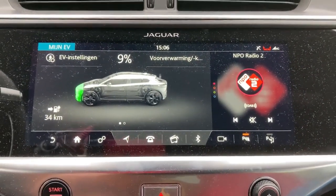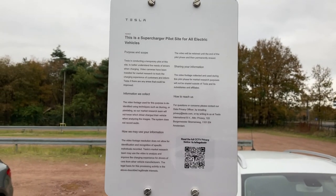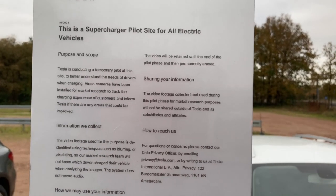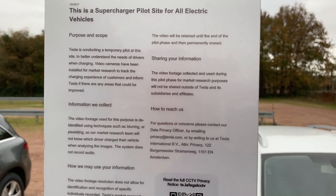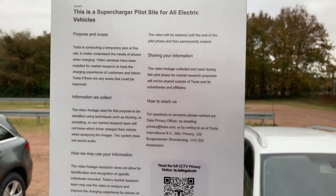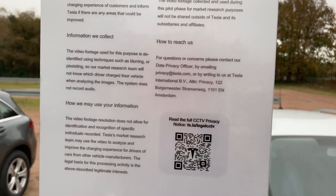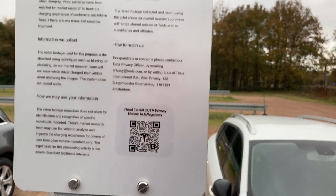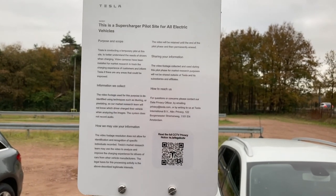What do we see - nine percent. Shall I charge? Shall I try and charge without the lights first and then turn them on? I didn't notice this last week - I spoke with the Model X owner who was wondering when there would be charging queues here. But it says: 'A temporary pilot to better understand the needs - video cameras have been installed for market research to track the customers.' They're blurring the drivers. You can contact them about it and there's a QR code.